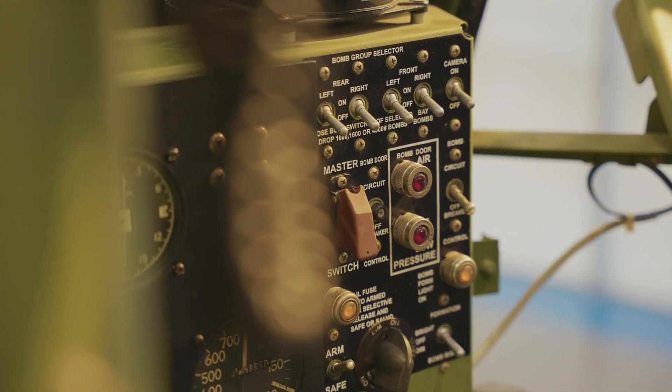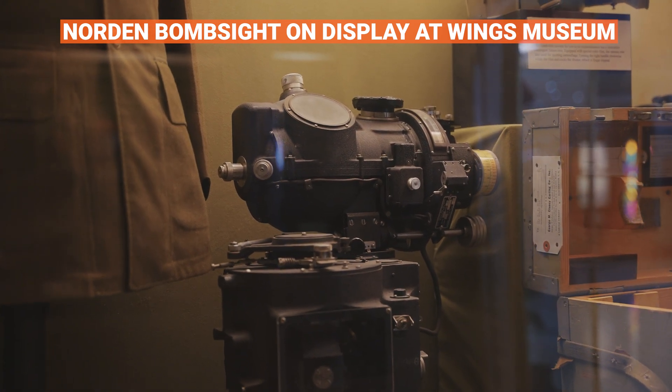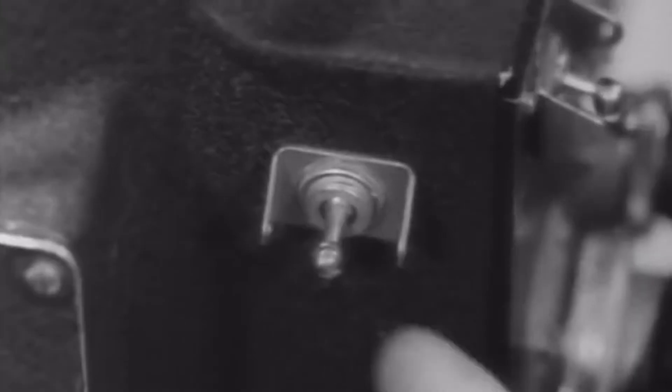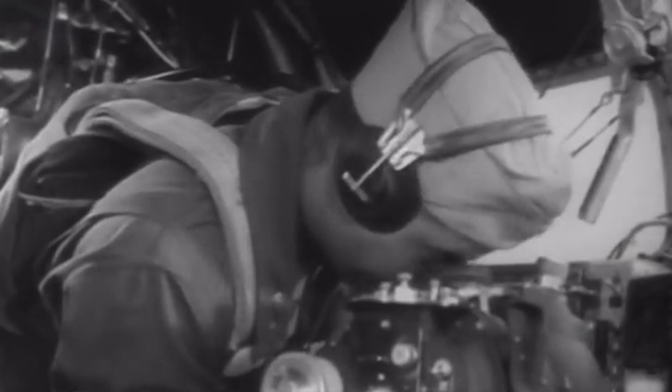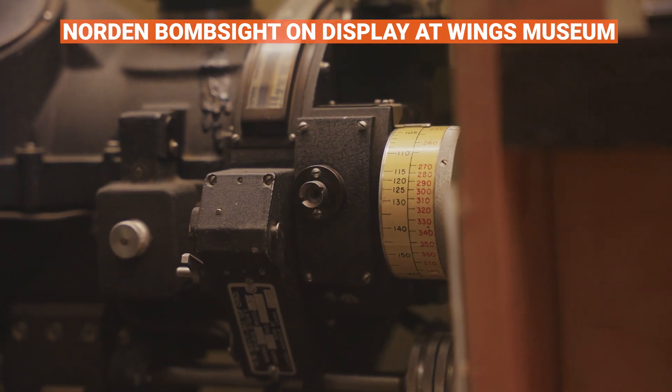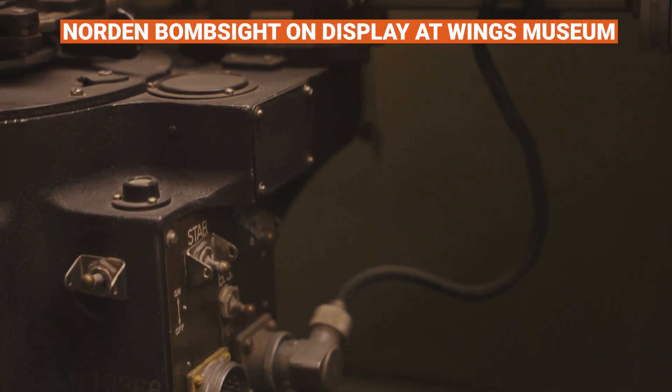The Norden bomb sight was affectionately known as the football by the bombardiers. The Norden bomb sight was the most accurate optical bomb sight ever developed — never bettered as an optical bomb sight. In theory, it could hit a pickle barrel from 20,000 feet under optimal conditions. The Air Force used it up through 1974 when they replaced it with laser-guided bombs. So it was considered a pretty state-of-the-art, top-of-the-line instrument for many years and decades.